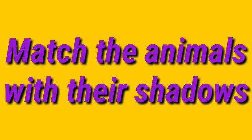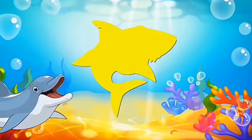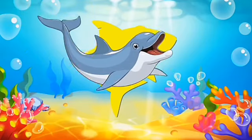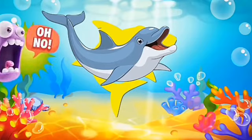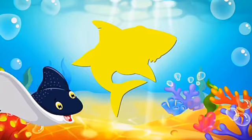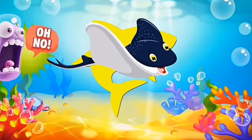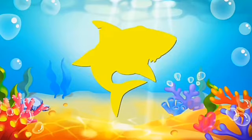Let's match the animals with their shadow. Yellow color — which animal's shadow is this? Is it dolphin? No, not matching. Next — is it stingray or manta ray? Oh, no, it's not matching either. Now which animal? Oh, it's crocodile. It is also not matching.